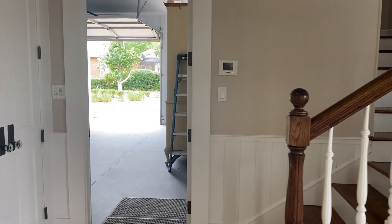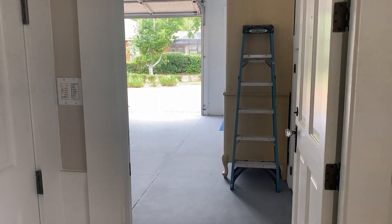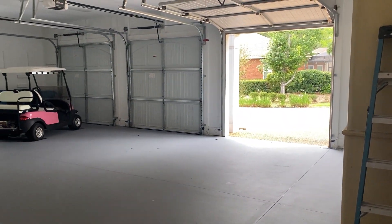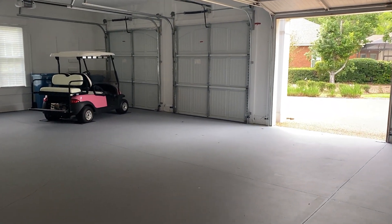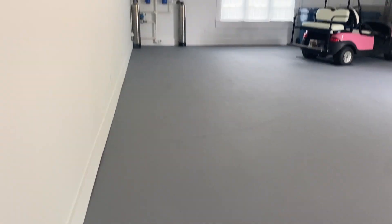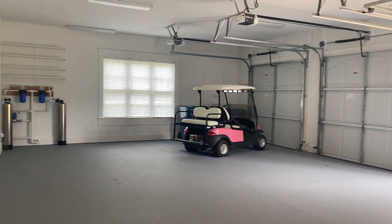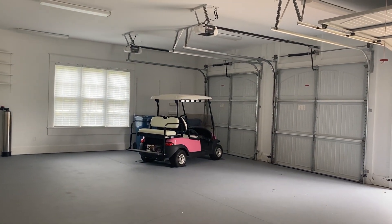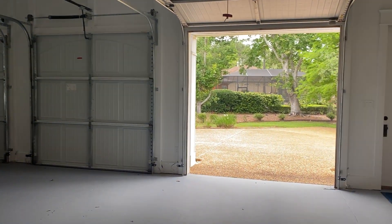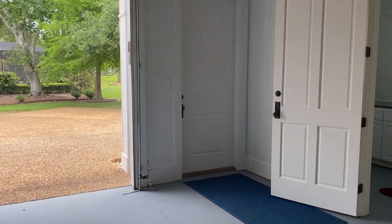Downstairs there's also a three-car garage. This is the garage entrance — I just have one bay open, and as you can see it's all been painted, very spacious. There's the golf cart.